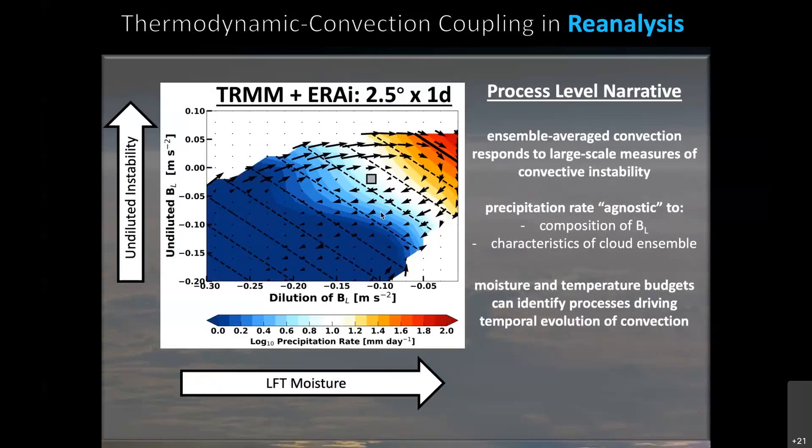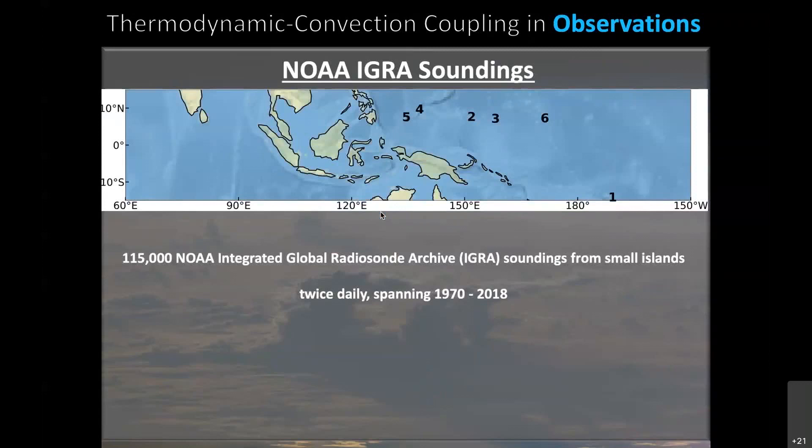Where this becomes more complicated is when we look at observations. Today I'm going to show the analysis of around 115,000 NOAA IGRA soundings from six small tropical islands. The soundings span 1970 to 2018. We have also looked at COSMIC GPS radio occultation profiles, and they show a similar story.